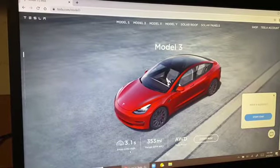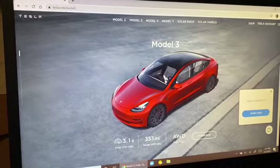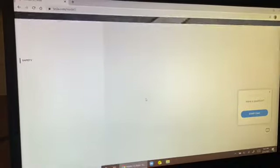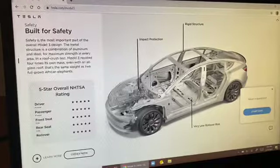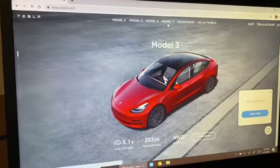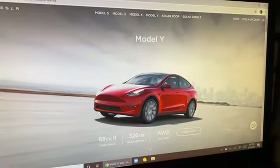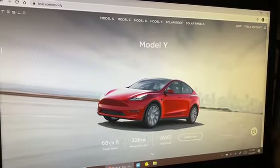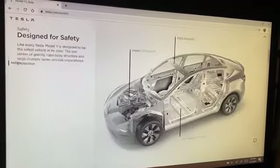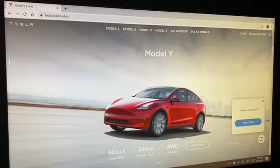The performance Model 3 has a range of 353 miles and it's all-wheel drive. Now the Model Y — this is the cheapest SUV. It's considered an SUV, it's not really big, but it has a zero to 60 of 3.6 seconds, all-wheel drive, and a range of 326 miles.